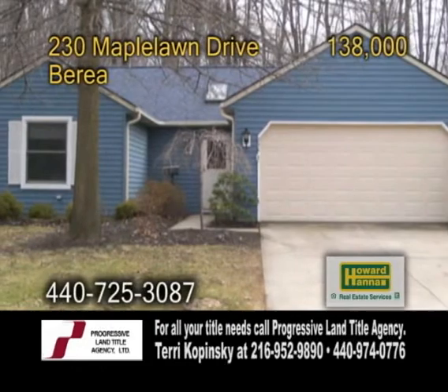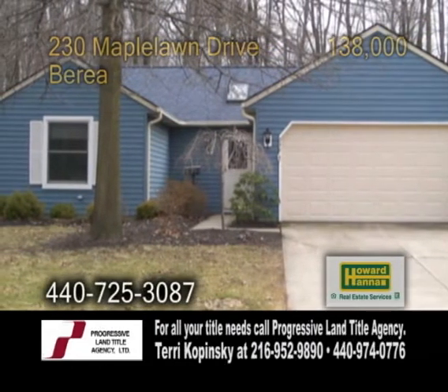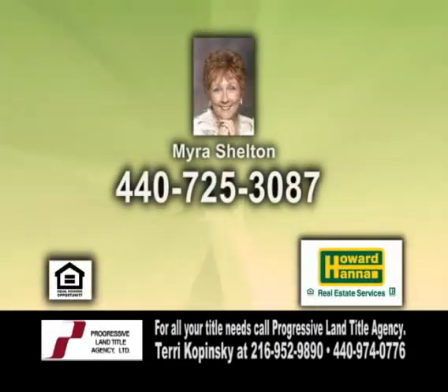The backyard is fenced with plenty of area for a garden or entertaining. For a private tour, give Myra Sheldon a call.